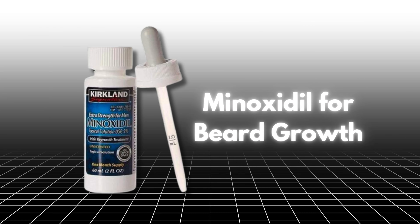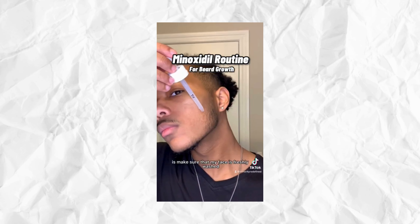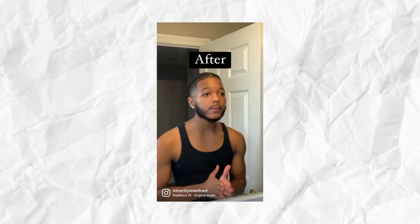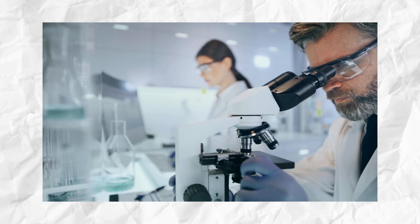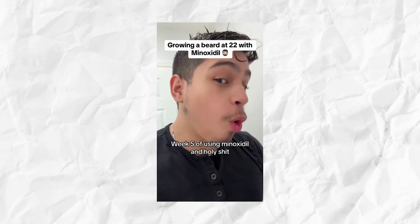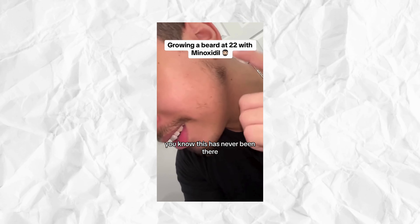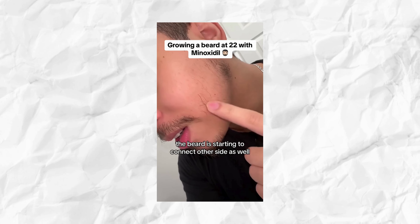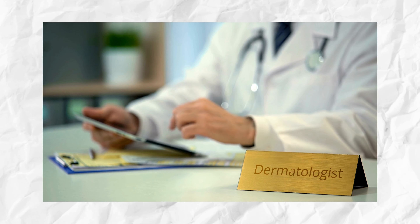One of the most effective methods for enhancing beard growth is using minoxidil, an FDA-approved medication originally intended for treating hair loss. Studies have shown that applying a 3–5% topical minoxidil solution twice daily can significantly increase facial hair count and density. While generally safe, potential side effects include skin irritation and unwanted hair growth in other areas, so make sure you only use minoxidil where you want your beard to grow. Consulting a dermatologist before starting minoxidil is recommended.